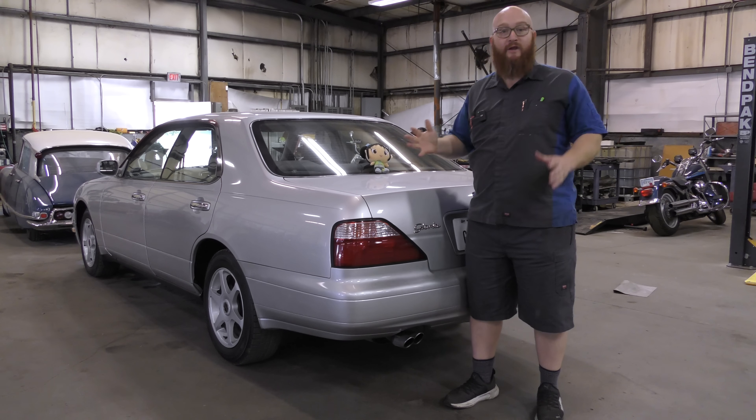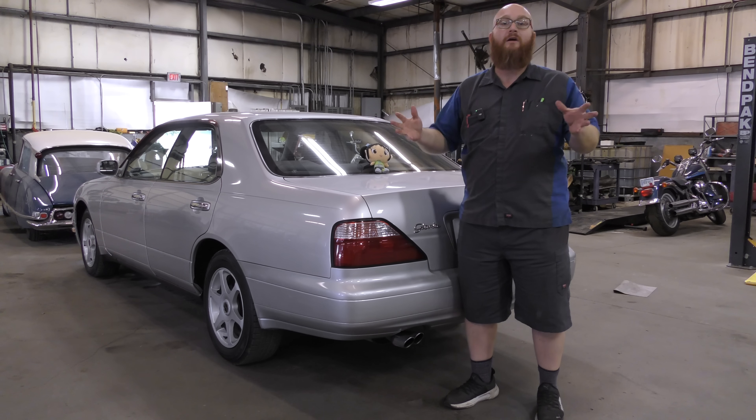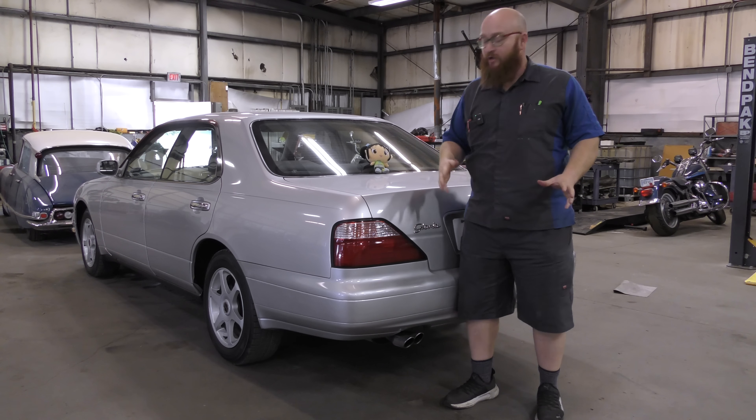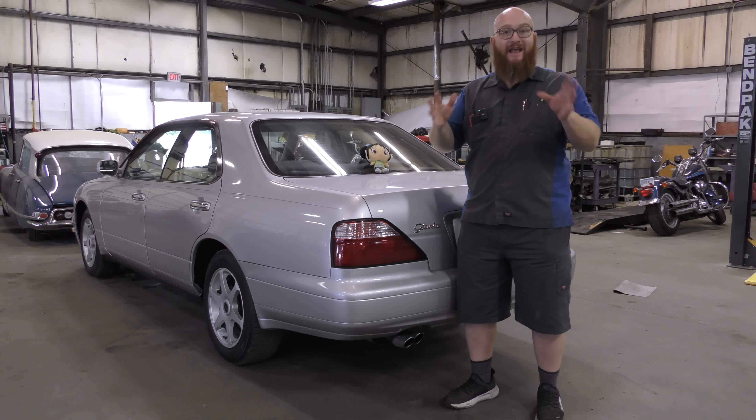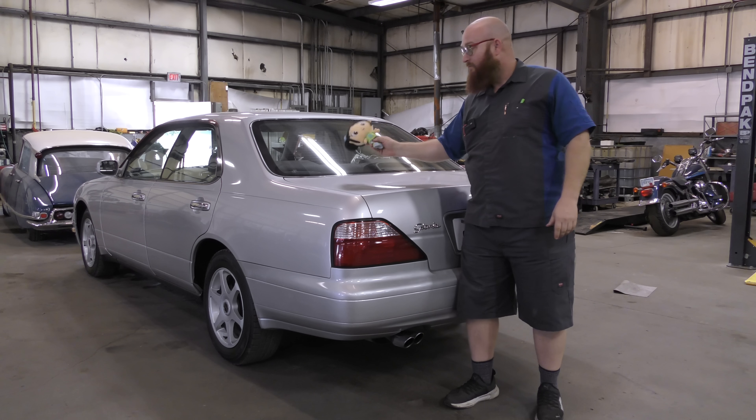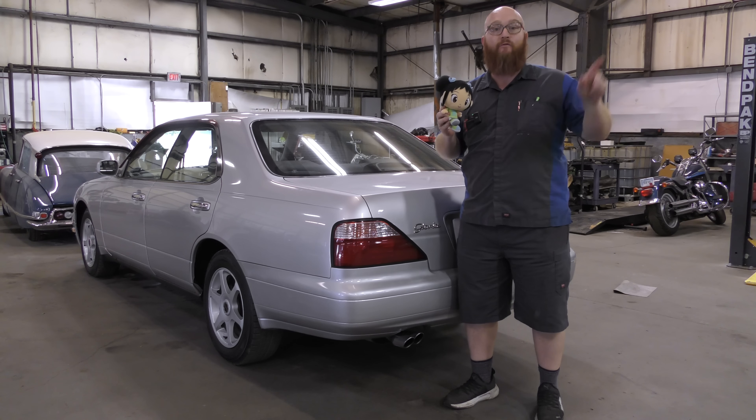Gloria! Wait a minute — I already did a video on this one. This is the week of strange Japanese cars. We just finished up on a Gloria video, and now we have Nihao Kai-lan! Let's head on over to the car.